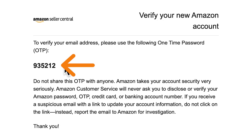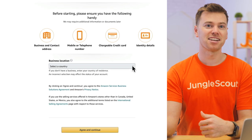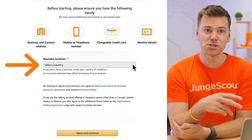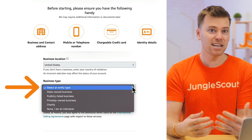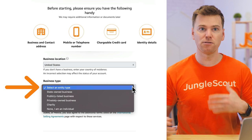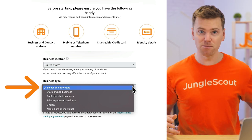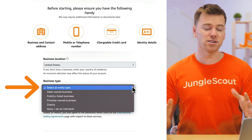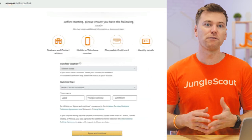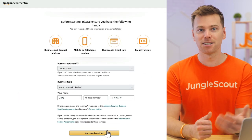After that, Amazon will email you a verification code to confirm your new account. Then in the account setup, you'll first start by entering your country or business location. Next up is your business type. You can sign up as an individual or as a business if you already have one set up. If you have a US LLC single member, you can just select 'individual' instead of 'business' as it's actually treated very similarly. Or if you're selling as an individual, simply type in your name, then select agree and continue.